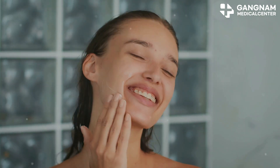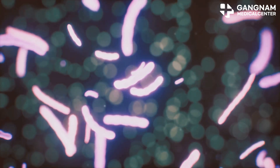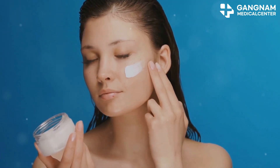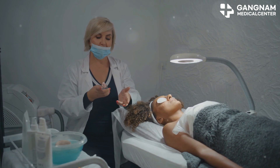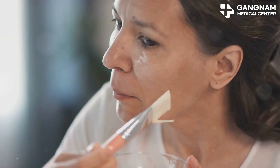Hey skincare enthusiasts, ever heard of exosomes? These tiny vesicles are revolutionizing skincare with their role in cell communication and regeneration. Let's dive into how you can use exosomes for glowing skin. These nanometer-sized vesicles are packed with proteins, lipids, and RNA, promoting skin cell growth and recovery. They're fantastic for preventing aging and boosting elasticity.